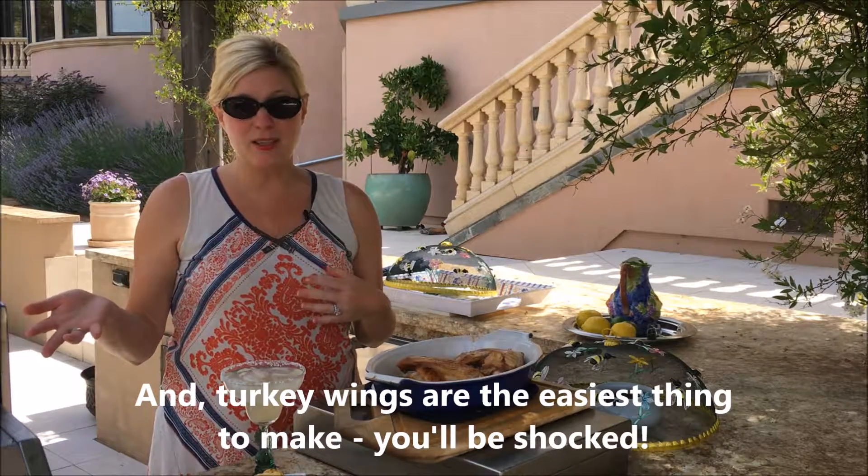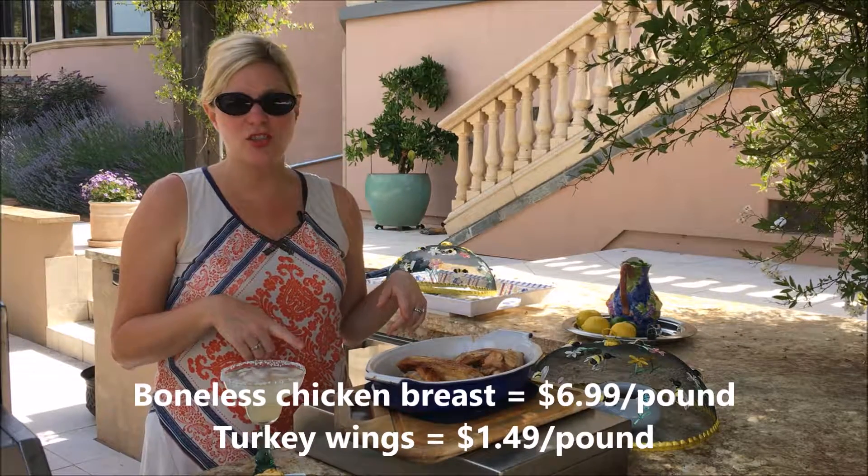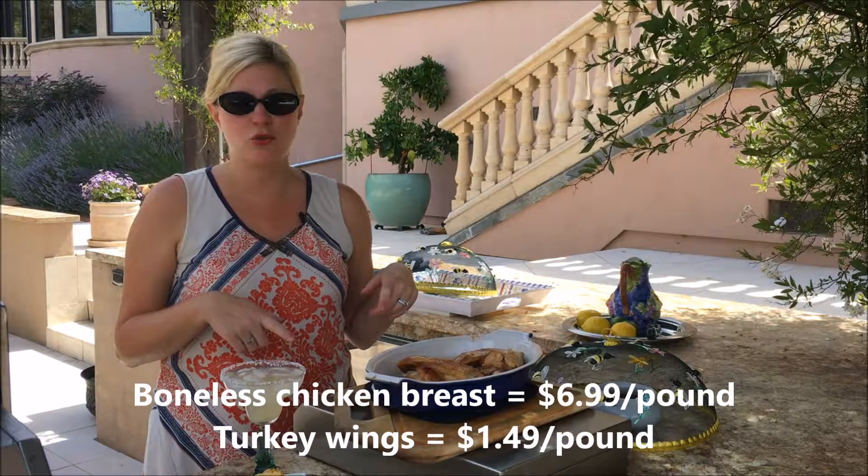The tasteless chicken costs like $6.99 a pound, while all this turkey costs two dollars.